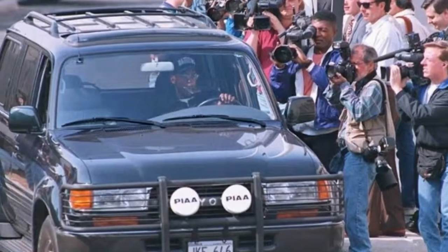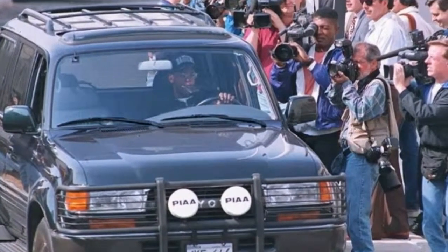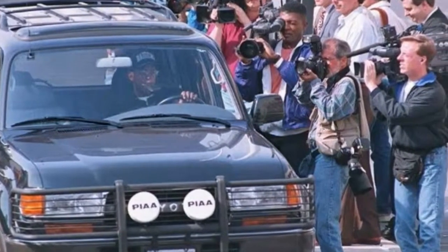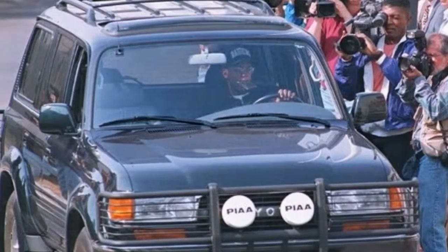1. Toyota Land Cruiser. One of the least glamorous models on the list is the Toyota Land Cruiser. While the vehicle we can see here belongs to his teammate B.J. Armstrong, it was essentially identical to the one MJ had.